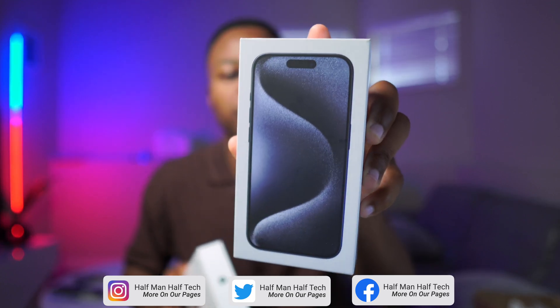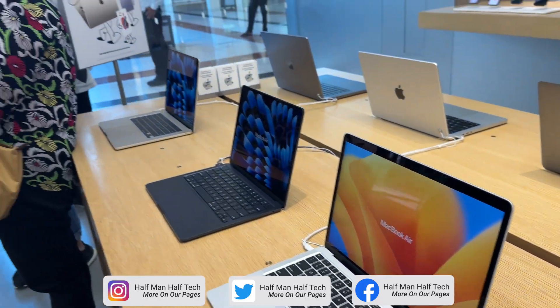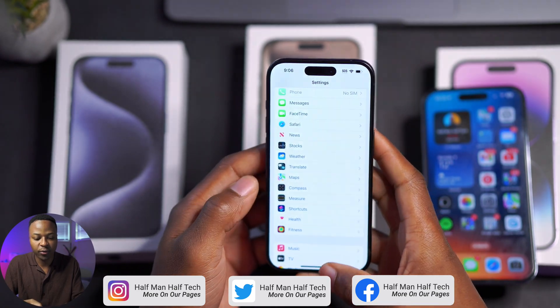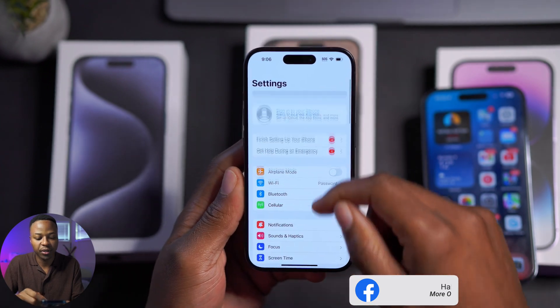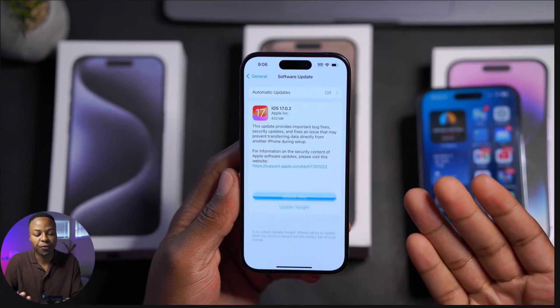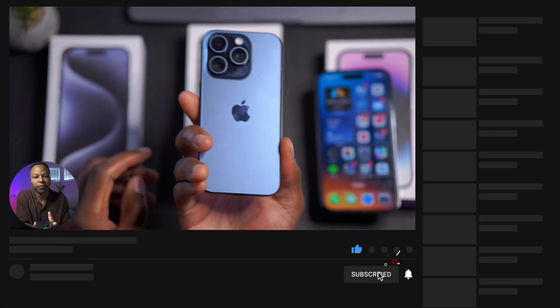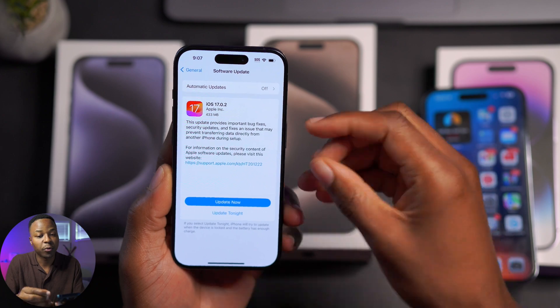Welcome back to the channel guys. Today we are talking about a very important software update, and this one concerns you mostly if you have the iPhone 15 Pro, the iPhone 15 Pro Max, or even the regular iPhone 15 or 15 Plus. The software we are talking about here is iOS 17.0.2. You can see on my iPhone 15 Pro here — if we go into General and go to Software Update, it's available. This is the blue titanium iPhone 15 Pro.